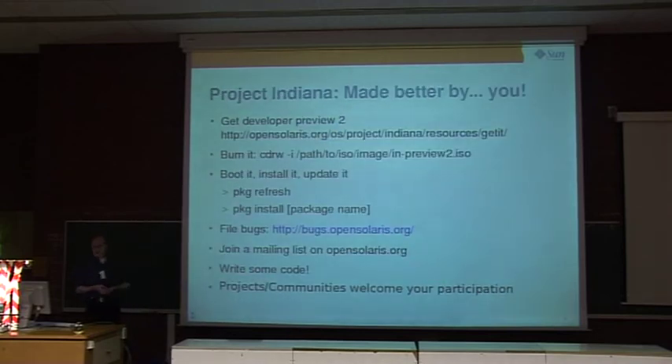Project Indiana is happening in public. You can get the developer preview from the URL shown here — just download the ISO image, burn your CD, or boot it up and play around. Packaging is now working and you can install the first packages from the internet. We hope to make significant improvements in the next two to three months before the final release. Let us know how you like it — join our mailing lists, file bugs, write some code, and join our community because we're really welcoming your participation.